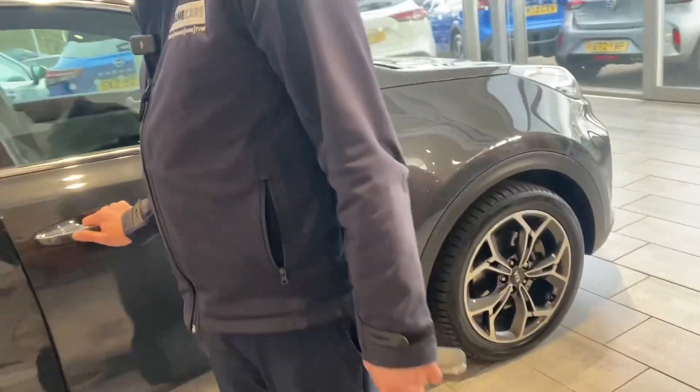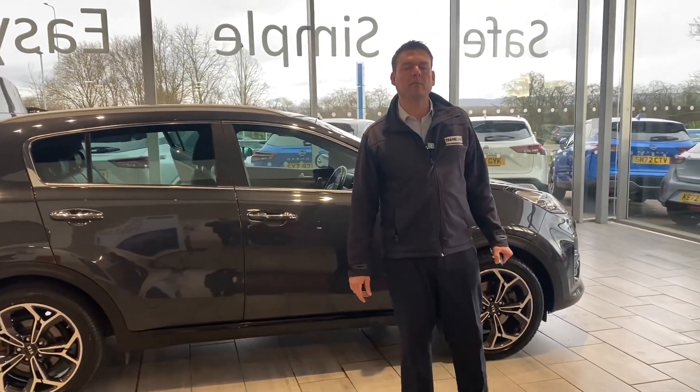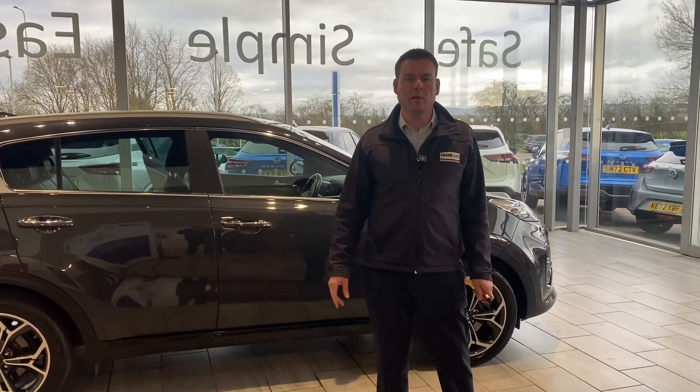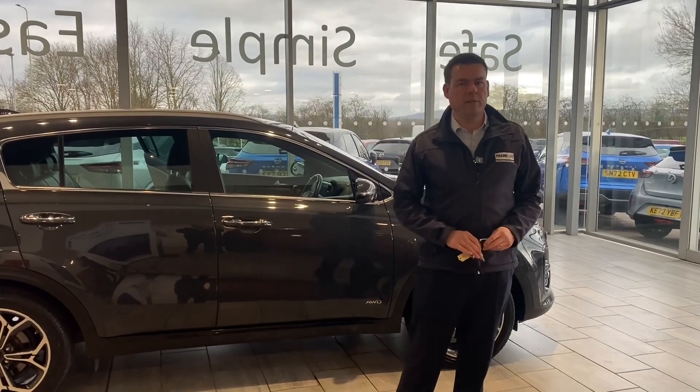It's in great condition with loads of warranty left and ready to drive away today. Reserve it on our website for £99 so you don't miss it — the last one of these sold really quickly. We are a simple, safe and easy place to buy a car. Thank you for watching, we'll see you very soon.